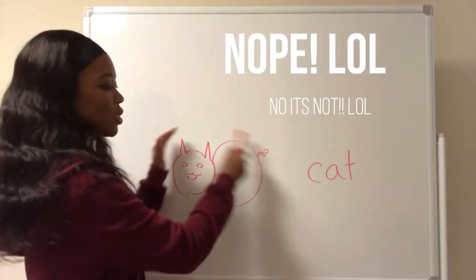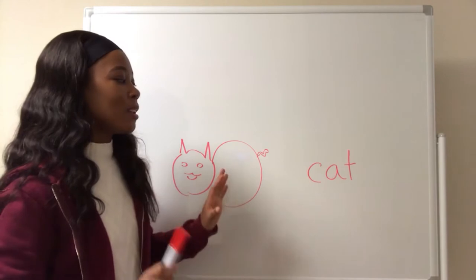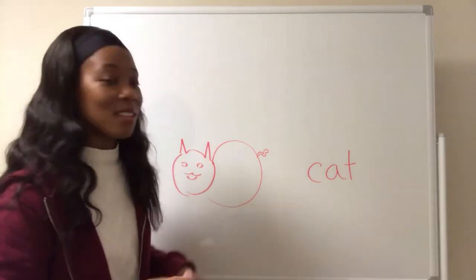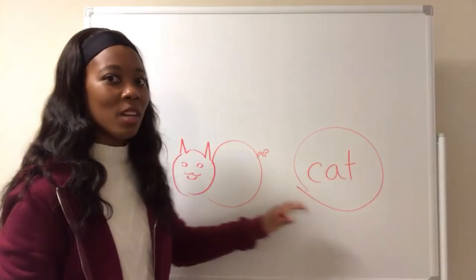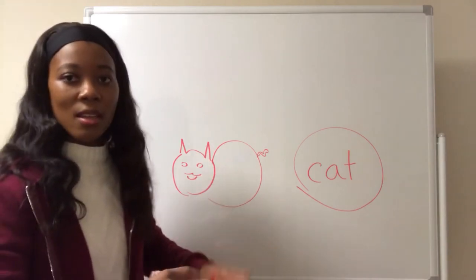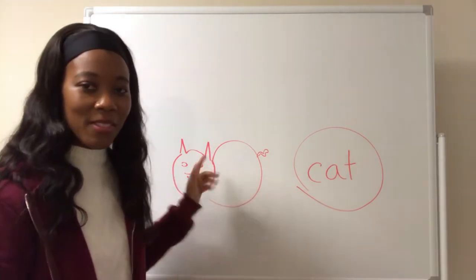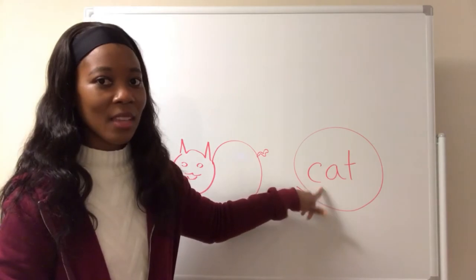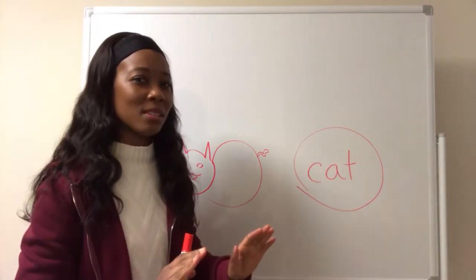Now this is a picture of a cat and this is the word cat. The noun here is the word — not the actual thing. This is an animal, this is a cat, a moving thing. But the word, the name of this thing, is the noun. So the word cat here is the noun. I hope that makes sense.